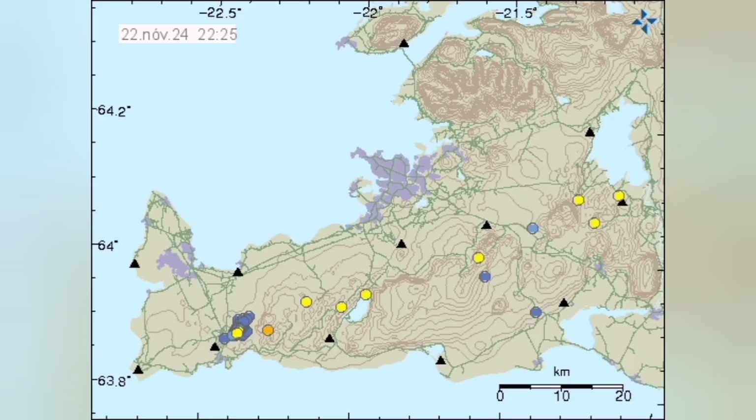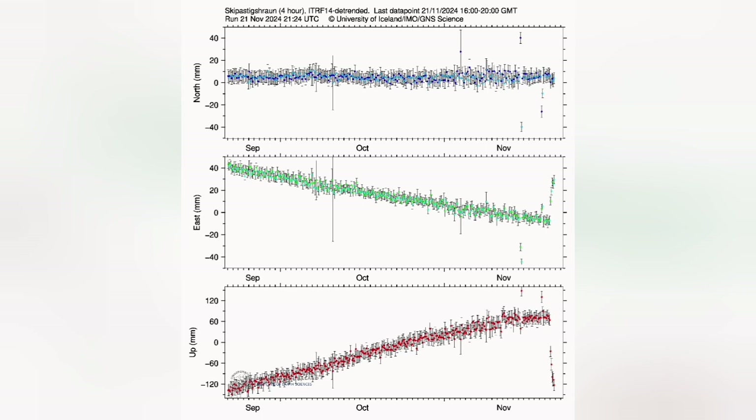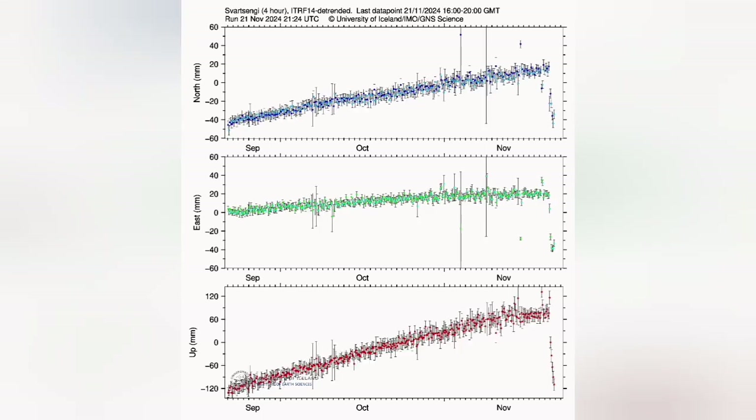Beyond that, it's calm across the whole peninsula; we don't have many earthquakes, just a few here and there. The land has actually subsided — the uplift and swelling of the ground has subsided — and the land has also shrunk east, west, north, and south.